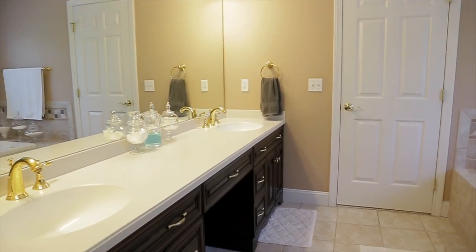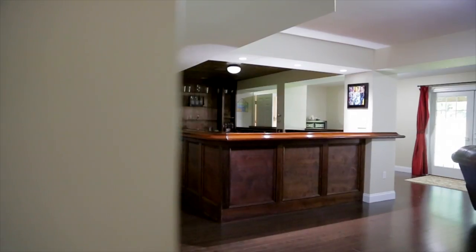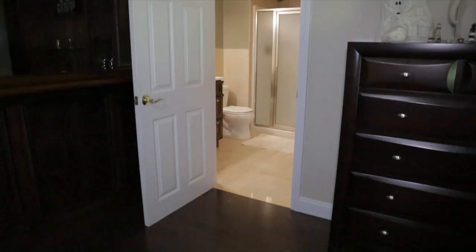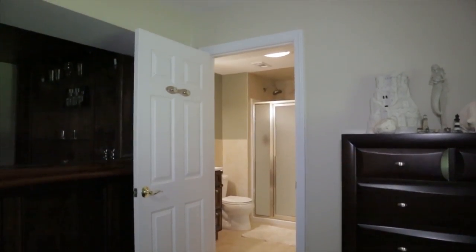Another amazing feature about this home, which also sets it apart from most others, is the finished lower level. With a built-in sports bar, gas fireplace, two bonus rooms, a full bathroom, and newly installed hardwood floors, this lower level provides something for everyone.